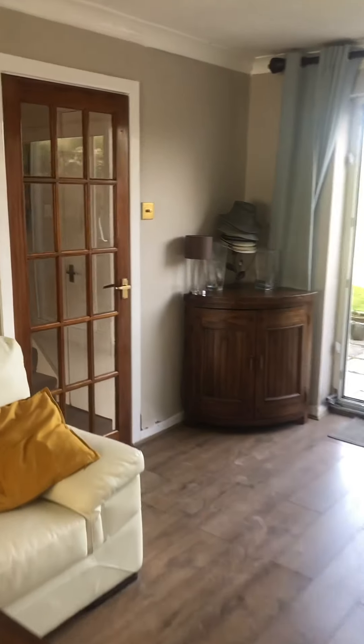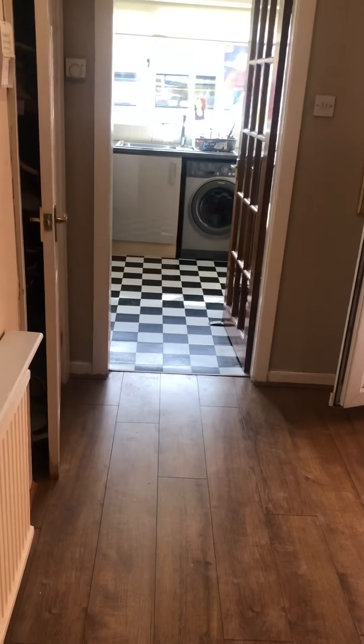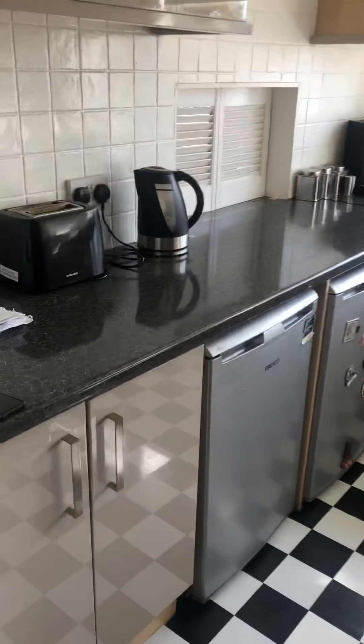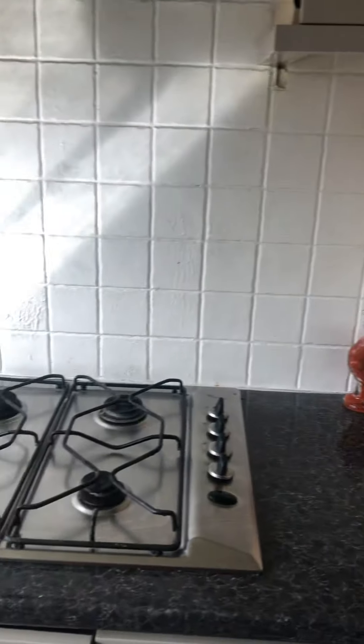Follow it through to the kitchen at the front. There's a range of kitchen units, and then we've got a brand new oven just been fitted in here — just the oven, not the hob.